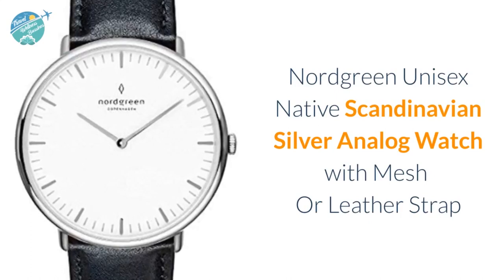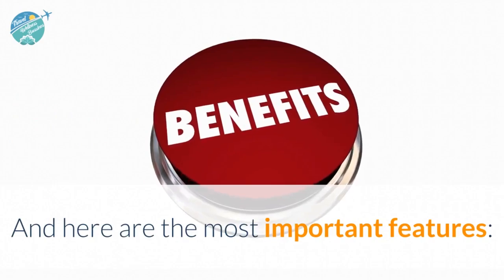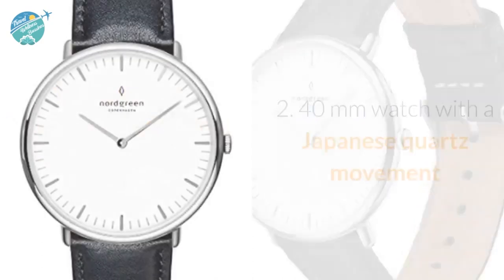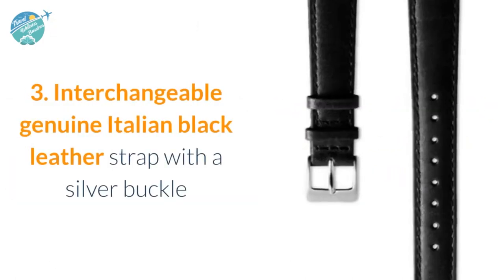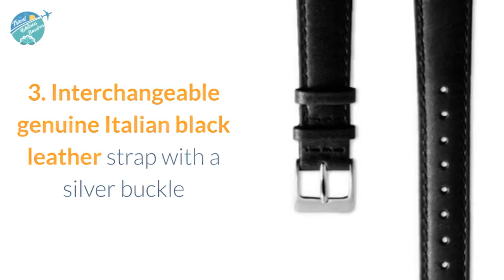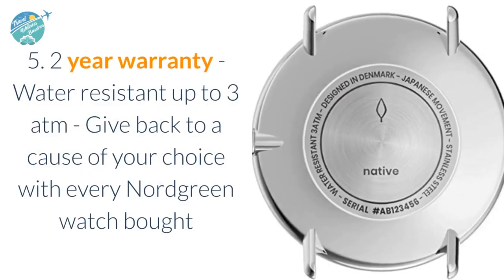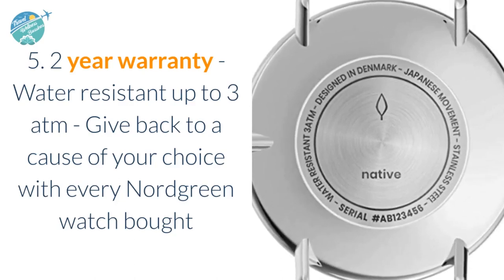Nordgreen Unisex Native Scandinavian silver analog watch with mesh or leather strap. Here are the most important features: one — minimalist Scandinavian designer watch designed by Jacob Wagner; two — 40 millimeter watch with Japanese quartz movement; three — interchangeable genuine Italian black leather strap with a silver buckle; four — scratch resistant mineral glass in a rounded stainless steel silver case; five — two-year warranty, water resistant up to three atmospheres. Give back to a cause of your choice with every Nordgreen watch bought.